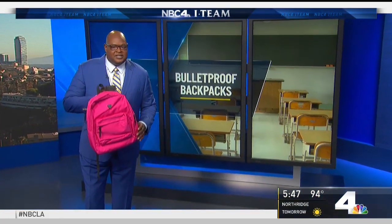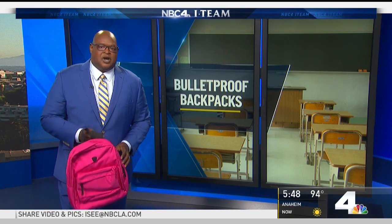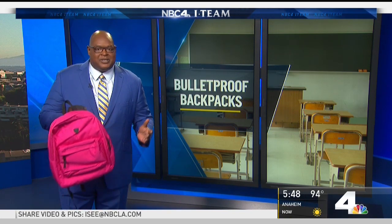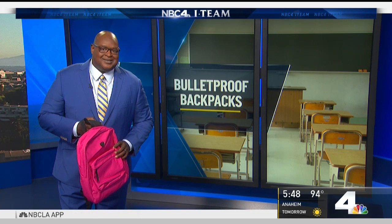The company says you also need to teach students how to use the backpack — to pull it up from behind to protect your head or vital organs, or to hold it right in front of you like a shield. Some parents worry about scaring their kids with that kind of training, but the company says it's really no different than fire or earthquake drills. They say protecting against an active shooter is a reality children of today may actually face.